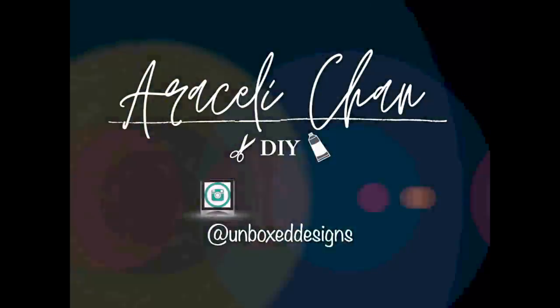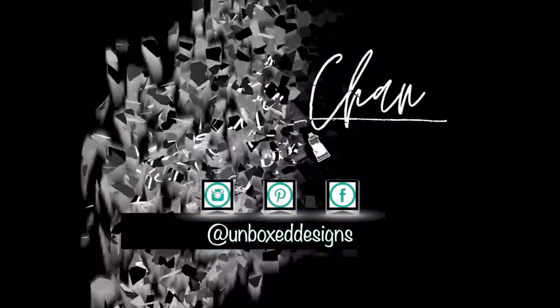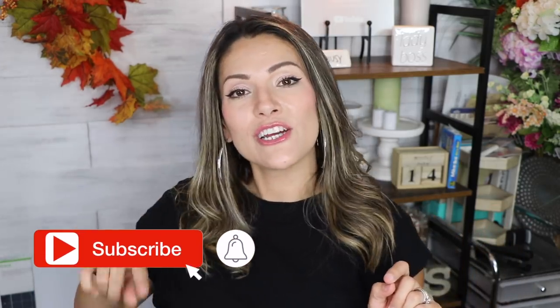Welcome back to my channel! In today's video I'm going to take you to Joann's to show you some of the best clearance items that I found. If this is your first time here, welcome — thank you so much for tuning in. On this channel I share a lot of budget-friendly stuff: DIYs, home decor, home improvement. If you're interested, I'd love to invite you to become part of the DIY family by subscribing and hitting the bell so you're notified every time I upload.